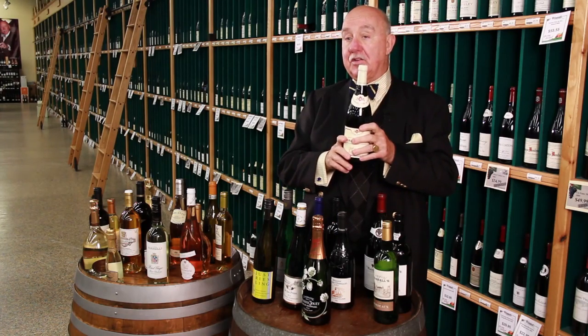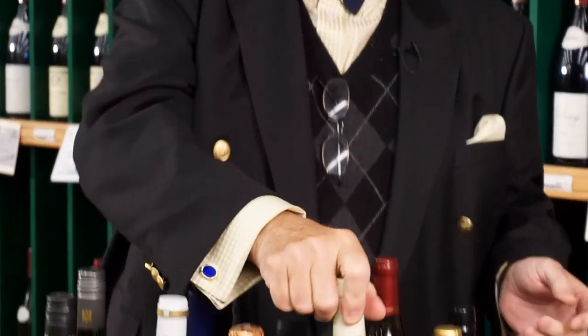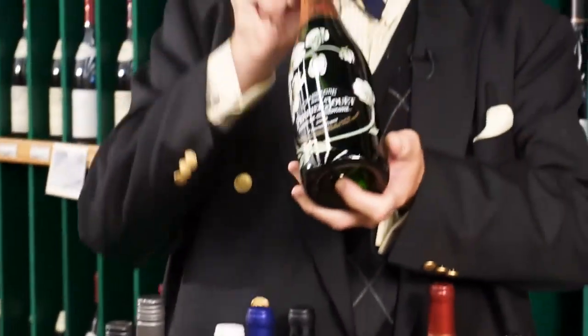And then there's the bottles from Burgundy that have soft shoulders. This is Pinot Noir and Chardonnay. And then, of course, the beautiful bottles of champagne.